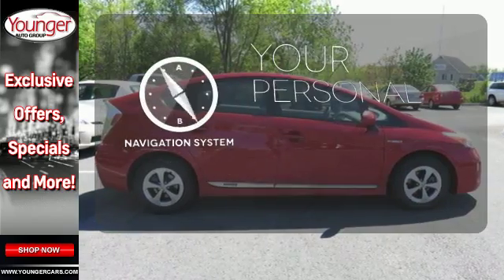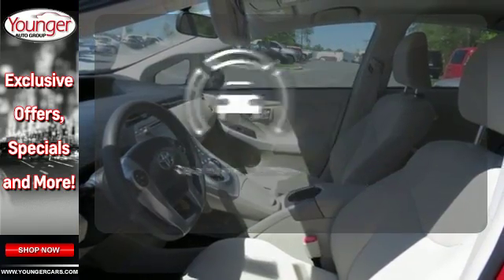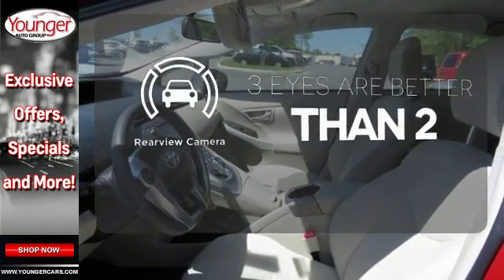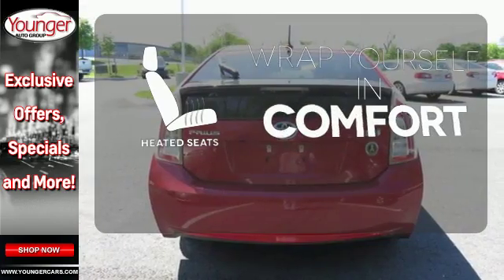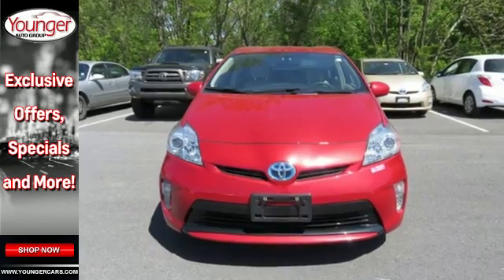It comes with a navigation system to easily guide you to your destination. The backup camera gives you a clear picture of what's behind you. Warm off the chills with the heated seats. See the roominess and practicality of this Prius today.